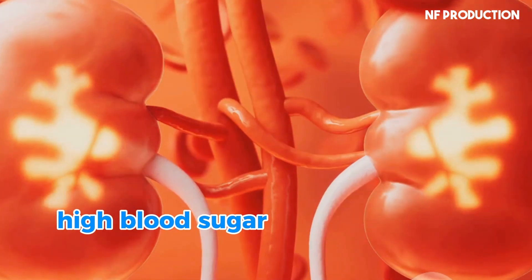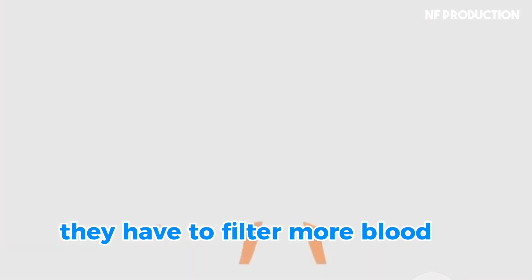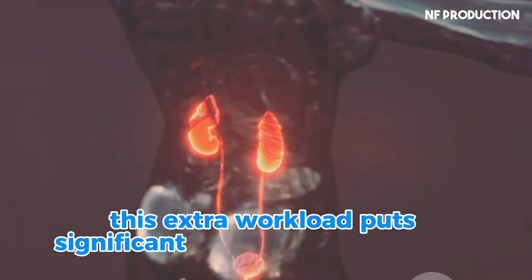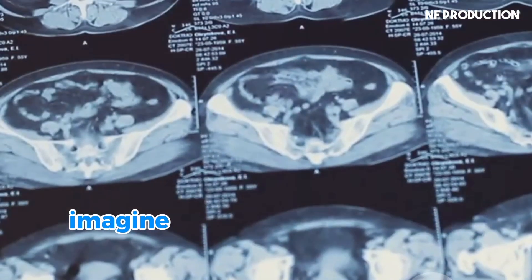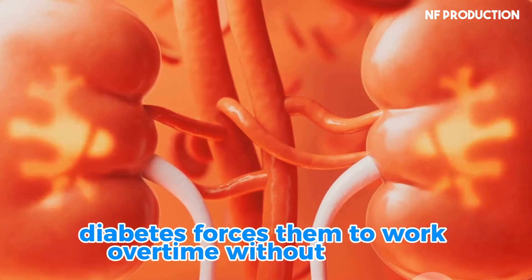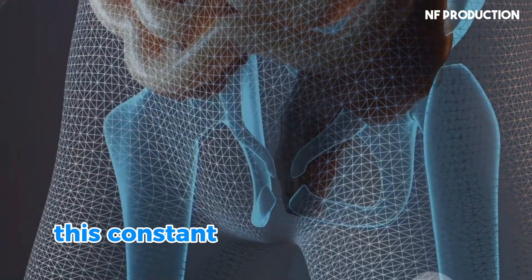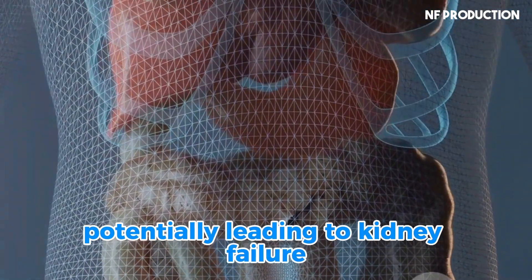High blood sugar also makes your kidneys work harder than they should. They have to filter more blood to remove the excess sugar, which is a challenging task. This extra workload puts significant stress on your kidneys over time, wearing them out. Imagine your kidneys as a hardworking machine that never gets a break — diabetes forces them to work overtime, leading to wear and tear. Eventually, this constant strain takes a toll on their function, potentially leading to kidney failure.